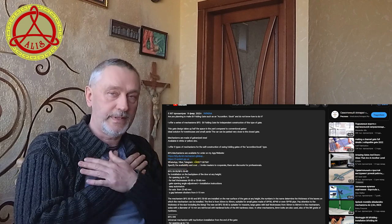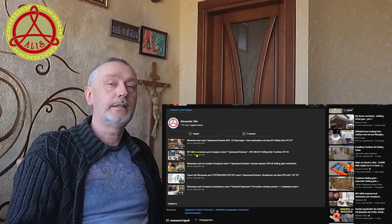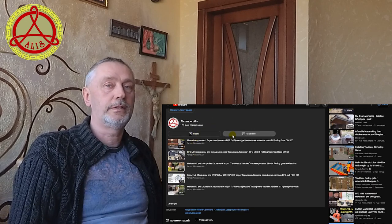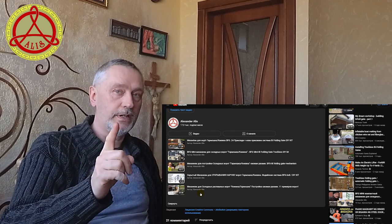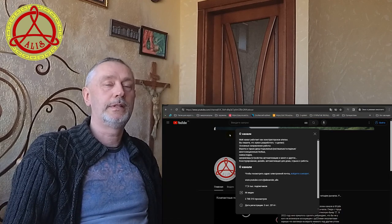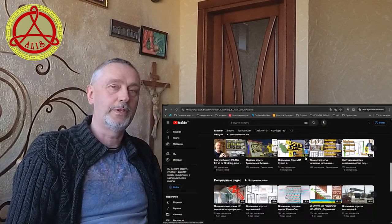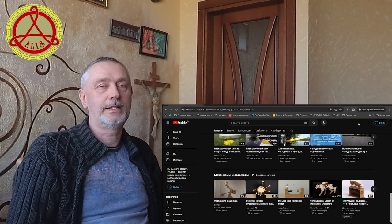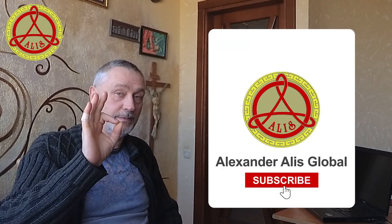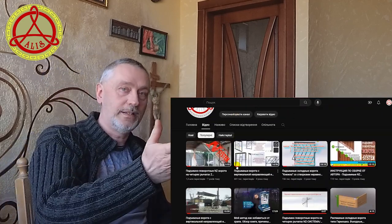Many thanks to everyone who did not hesitate to share videos of their successes in building and home improvement. Become one of my many international clients and be sure to send a video of your gate. Thanks to your activity, the Alexander Alice Global Channel is filled with content that is interesting to viewers. Don't skimp on your likes and subscribe to the channel to stay updated on new videos from customers. The main channel already has 18,000 subscribers and more than 2.8 million views. Many thanks for your support. Good luck with your construction. Enjoy watching.